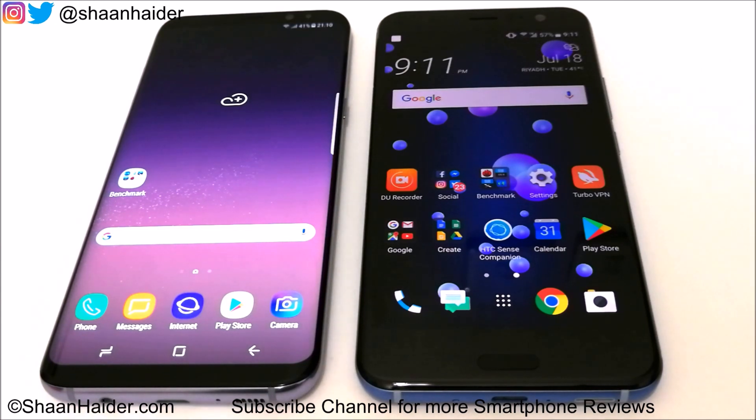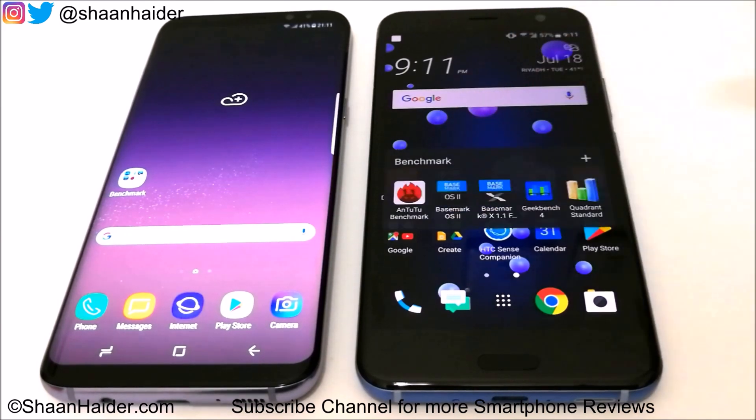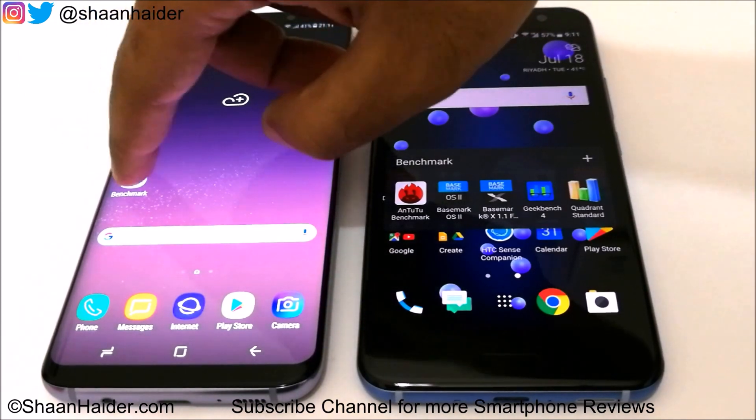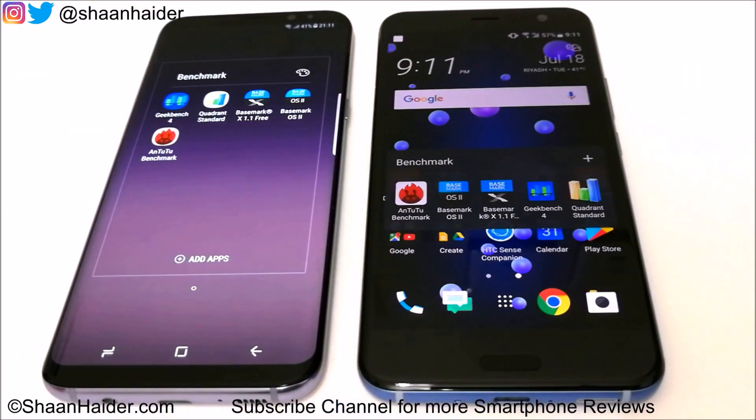Let's start our benchmarking tests and see how well these hardware specs contribute. The benchmarking applications we have today are Android Benchmarking, BaseMark OS 2, BaseMark X, Geekbench 4, and Quadrant Standard. We have already performed all of these tests to save your time.